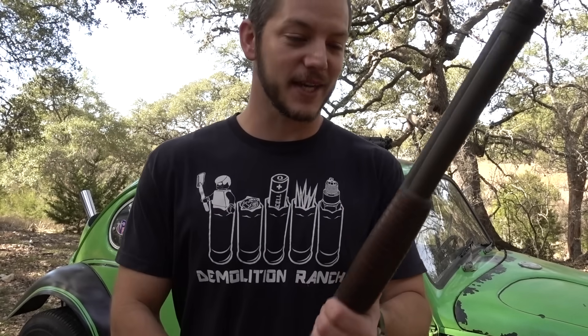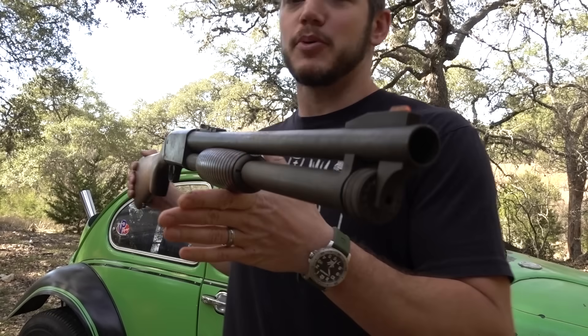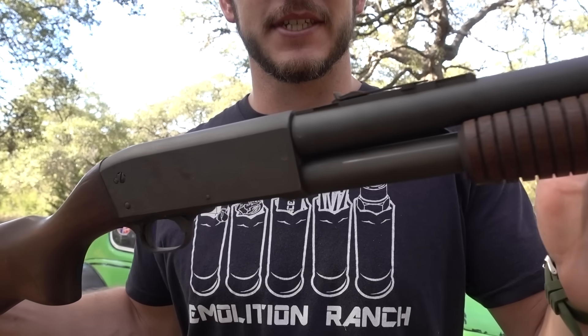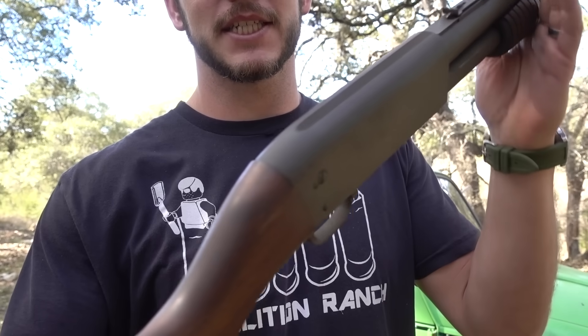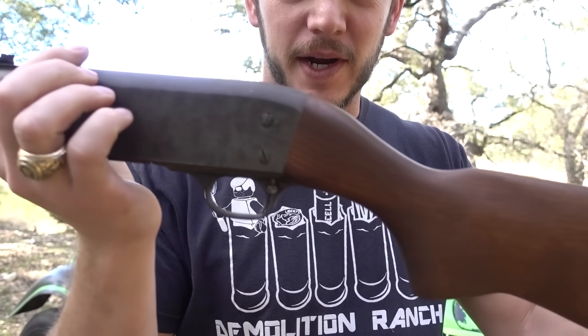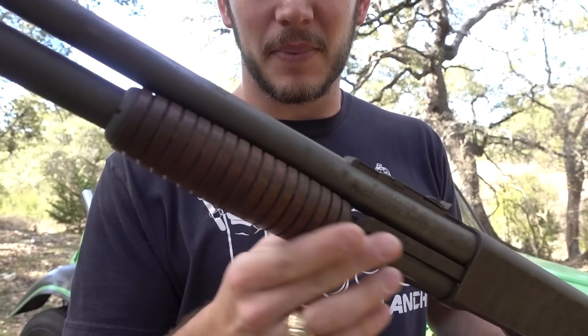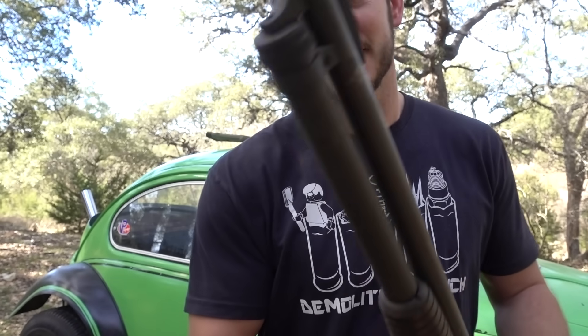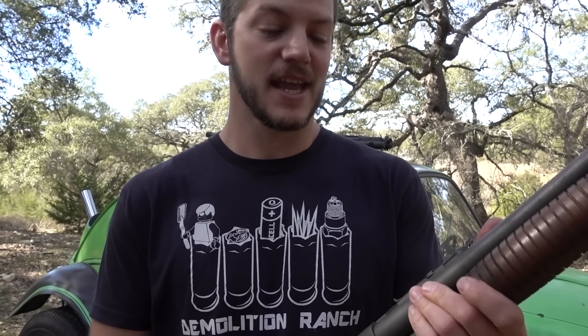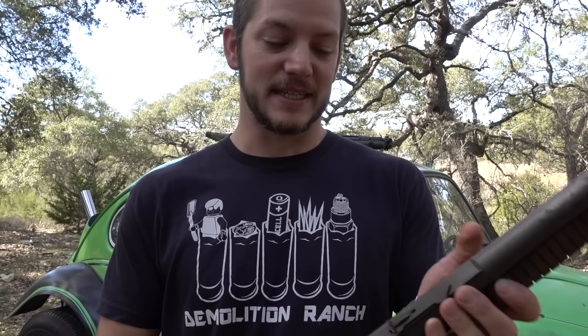I found one in my local gun shop. It's an Ithaca Model 37 DS Police Special. It's not in pristine condition — it's been beat up quite a bit, a little rusting — but I think it's still gonna function fine. I have not shot it yet.